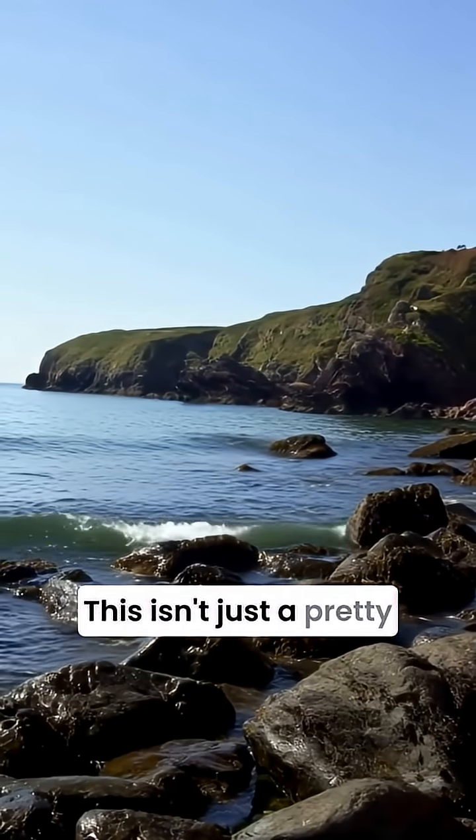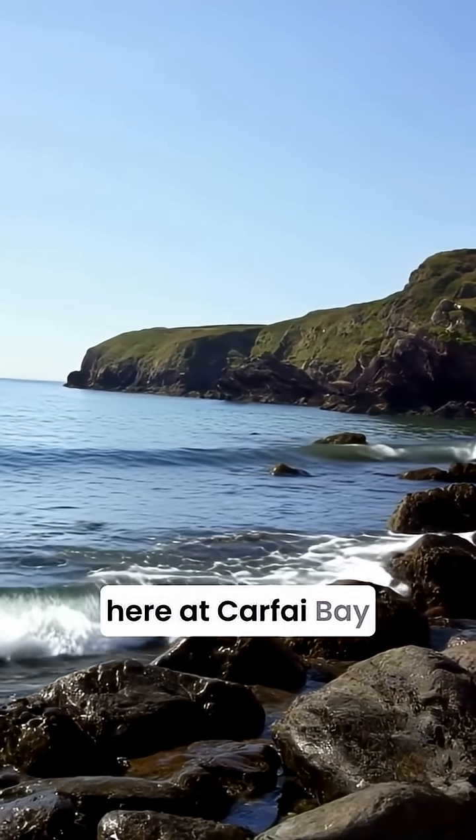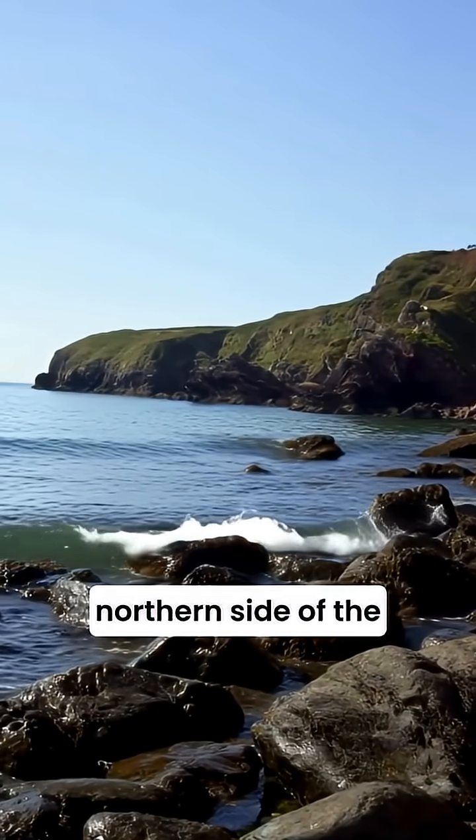Wow, what an incredible shot. This isn't just a pretty picture — it's a window into deep geological time, right here at Carphi Bay in Pembrokeshire. Look closely at the right of the picture, the northern side of the bay.